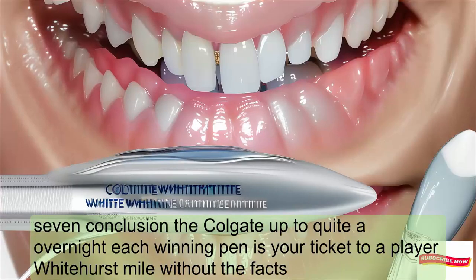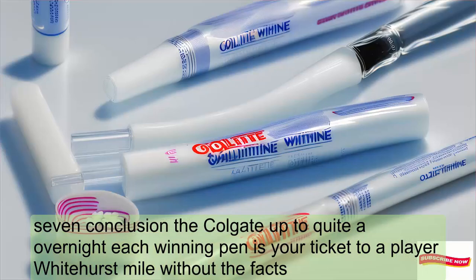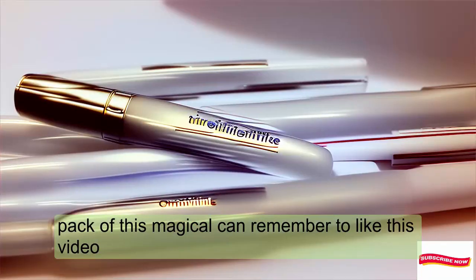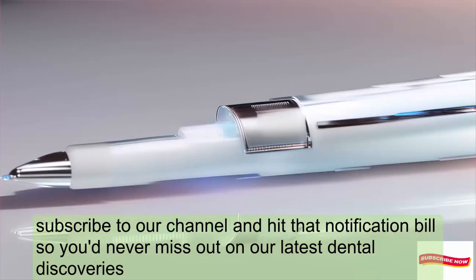The Colgate Optic White Overnight Teeth Whitening Pen is your ticket to a brighter, whiter smile without the fuss. Don't let stained teeth hold you back. Click the link in the description to grab your own two-pack of this magical pen. Remember to like this video, subscribe to our channel, and hit that notification bell so you never miss out on our latest dental discoveries.